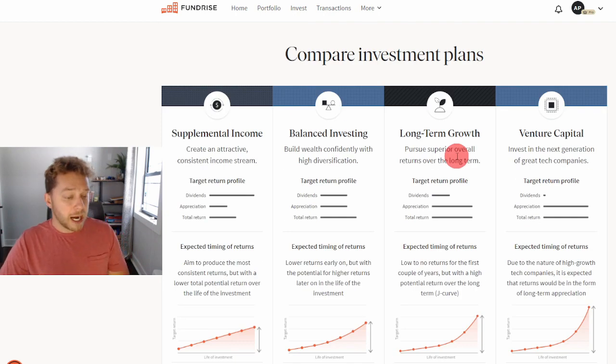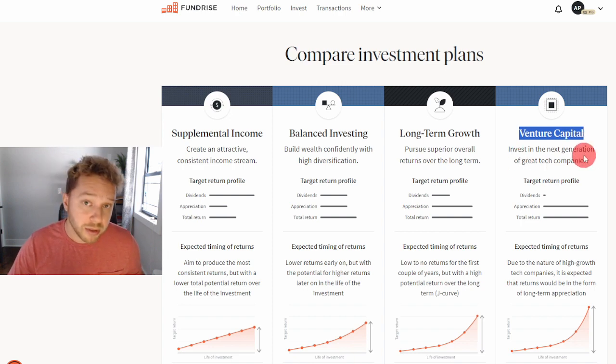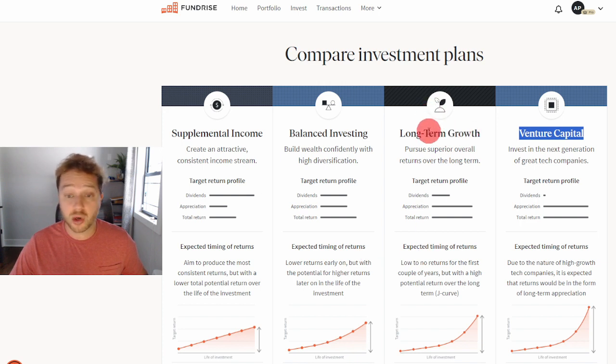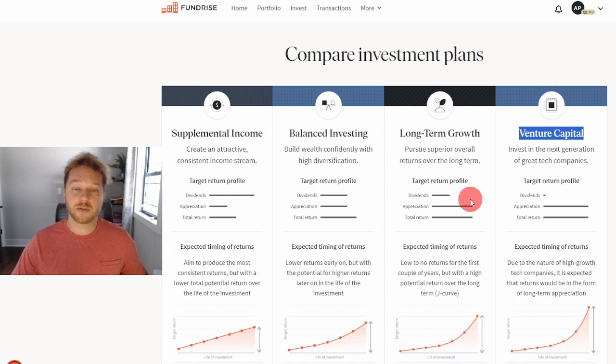Thank you so much for watching. If you're new to Fundrise, don't forget to use my referral link to open a new account — you'll get a $100 bonus added to your Fundrise account absolutely free. Let me know which investment plan is right for you — are you risky enough for venture capital, a 55-60 year old nearing retirement wanting supplemental income, or someone looking for long-term growth that's relatively less risky than venture capital? Leave your comments below. Thank you so much for watching. Take care, peace.